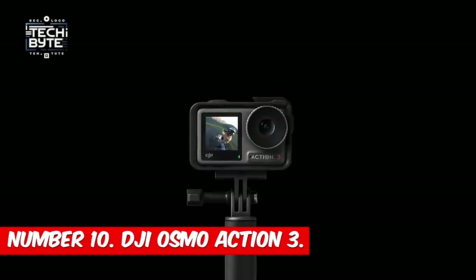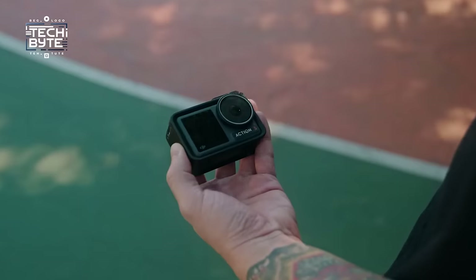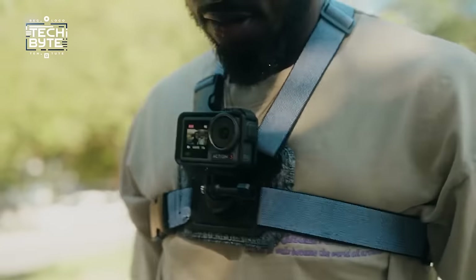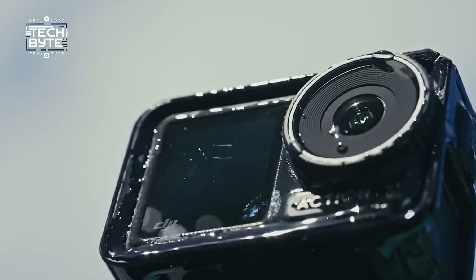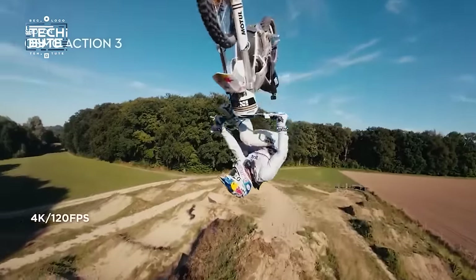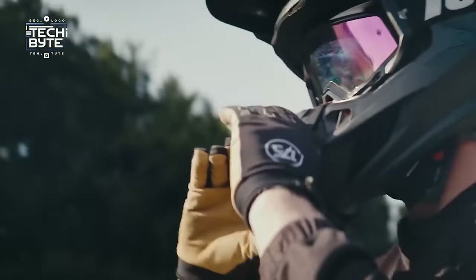Number 10: DJI Osmo Action 3. Let's talk about every biker's favorite gadget — the recording camera. DJI's Osmo Action camera is seriously impressive. It's been upgraded to a third-generation version and is packed with amazing features: it's waterproof down to over 50 feet, records in super high quality 4K resolution at a super fast 120 frames per second, and has a really wide 155-degree field of view so you won't miss a thing.